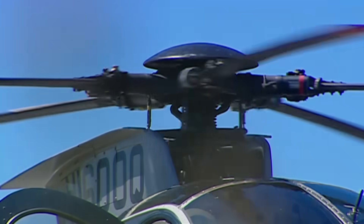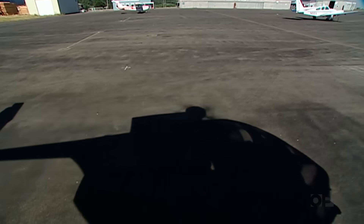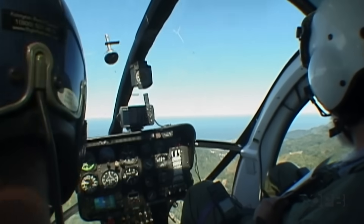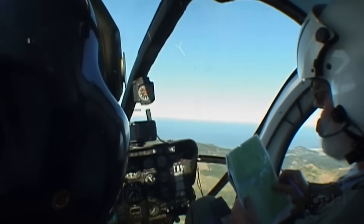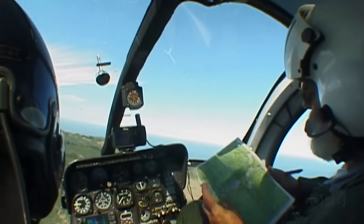Forest pathologists have their hands full tracking the many threats to Oregon's vast forest lands. But a helicopter can help. From the air, Mike McWilliams gets a front row seat to trouble brewing in the forest of the southwest coast.